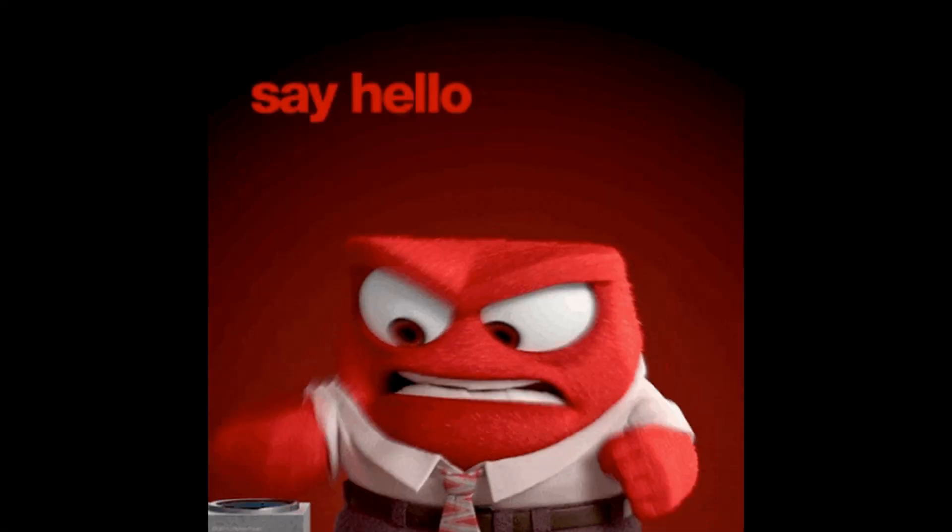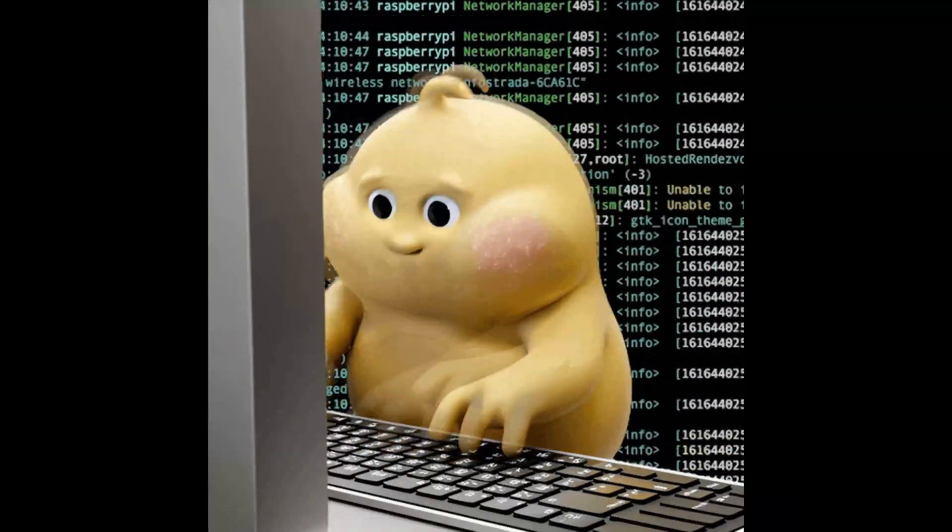Let's talk about why tutorial hell happens — the psychology behind it — how to escape with real action steps, and how to code independently even as a beginner.